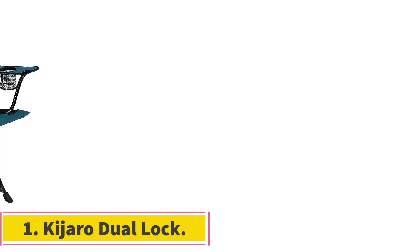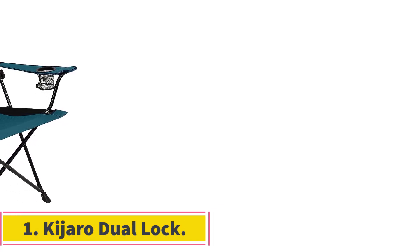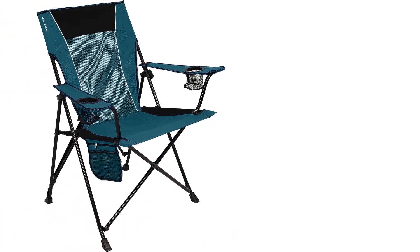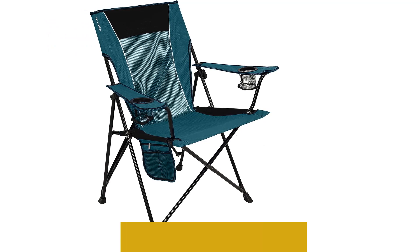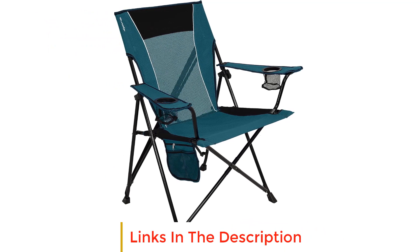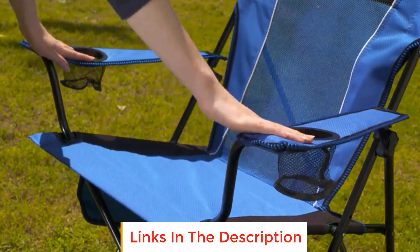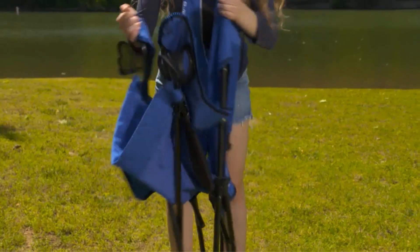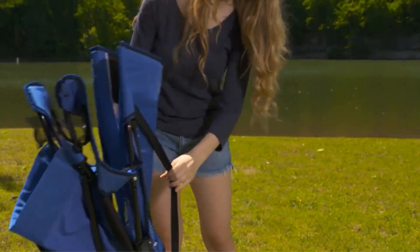Number 1: Kijaro Dual Lock. The Kijaro Dual Lock outdoor chair is designed with a unique locking feature that enhances its mobility. Its standout attribute is the dual lock mechanism, allowing users to lock the chair open for added stability, ensuring a relaxed and enjoyable outdoor experience. When it's time to pack up, the lock shuts quickly, facilitating easy transport.